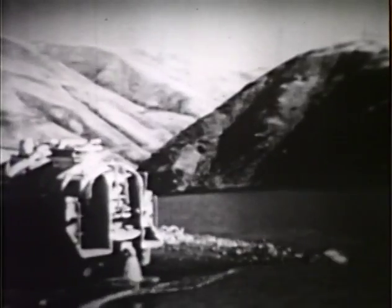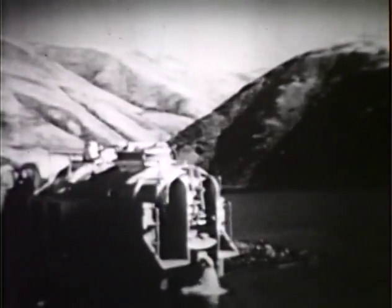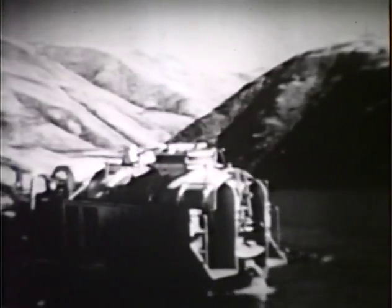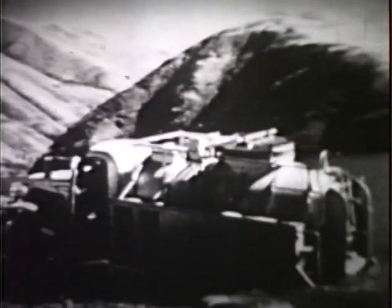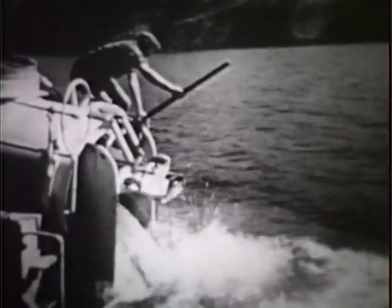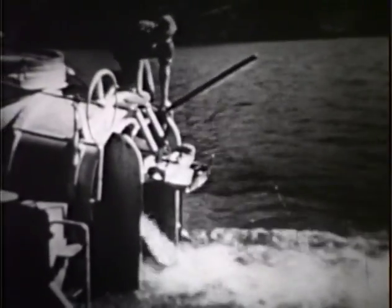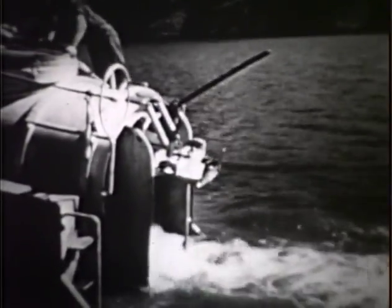Above Brownlee Dam, another 15 miles upstream from the Oxbow Dam site, the trucks were backed into the water and the fish were then released to continue their migration upstream. Here is the truck backed clear into the water, and the fish were released, and then they continued their migration on upstream to their spawning grounds.